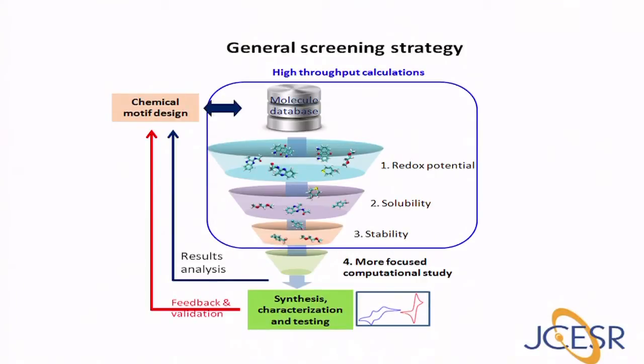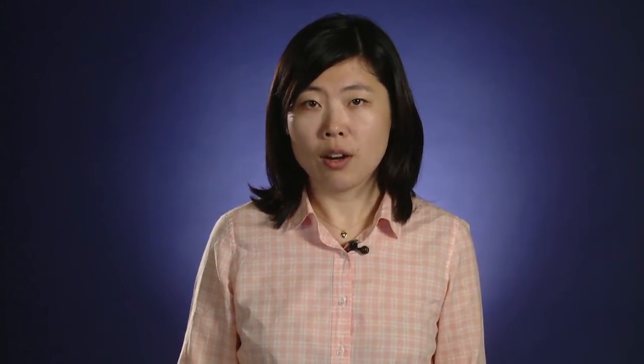In this strategy shown in the scheme here, there are three tiers of selection. The properties shown in this scheme, namely redox potential, solubility, and stability, are universally important for electrolytes in all types of batteries. They are calculated using automated robust high-throughput calculations after the top three tiers of selection. The unpromising candidates are excluded, while the promising candidates can be subject to more detailed studies if needed.